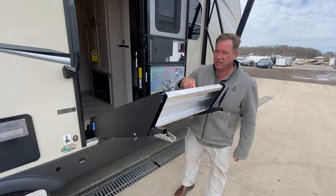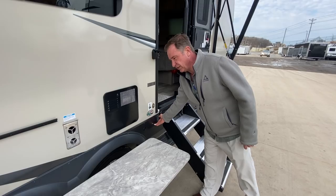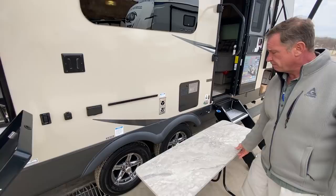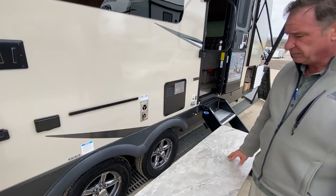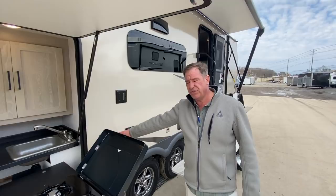Coming down the door side, we have the extra-large grab handle and an exterior porch light for seeing the steps. This table can be used inside or outside — it can go in front of the couch or be used outside for entertainment. Behind that, we have a pair of Dexter axles with aluminum wheels that are standard. We also have a table that hangs here, as well as the TV mount so you can bring your TV out, along with your cable hookup and 110. This switch is for your rear power jacks in the back.